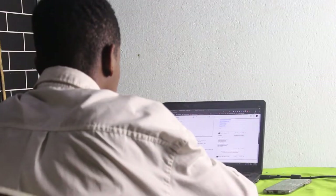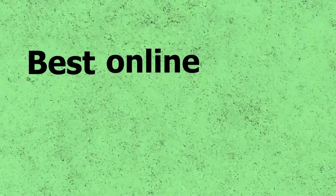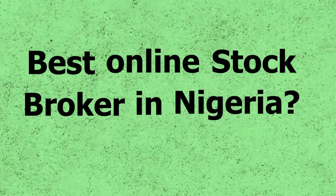But with the coming of the internet, you can easily do your research online, find a particular company you want to purchase their stock, sign up with a stock broker and then execute your stock purchase using the internet. As easy as this sounds, one of the biggest questions Nigerians ask today is: which platform is best for me to buy Nigerian stocks online?